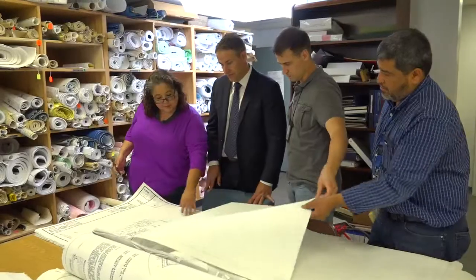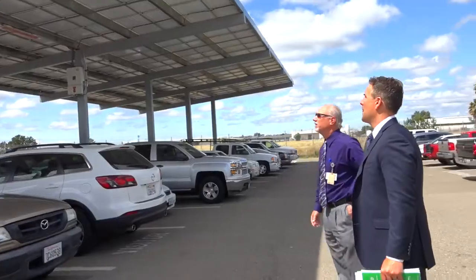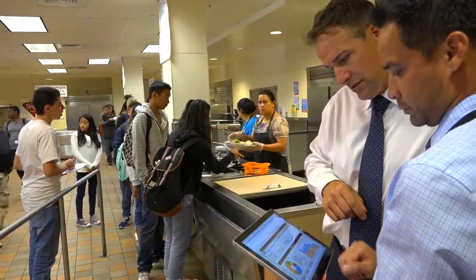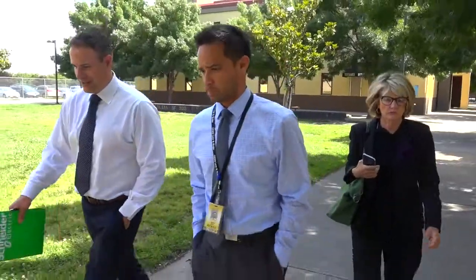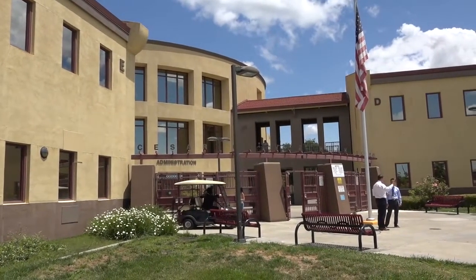We decided to partner with Schneider Electric to help us optimize our $6.3 million in Prop 39 grant funding to pay for energy efficiency projects and upgrade the infrastructure throughout the district. Schneider Electric started the collaboration by auditing all of our schools, bringing in engineers to determine where we had the greatest opportunities to optimize building performance and save the most money.